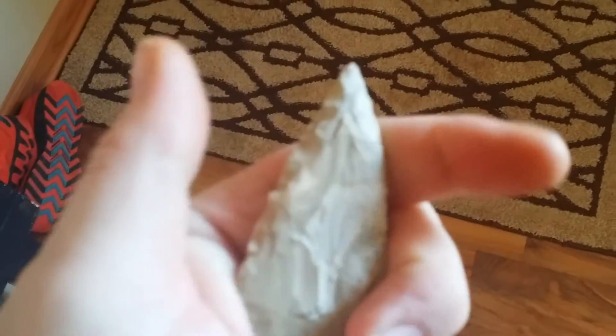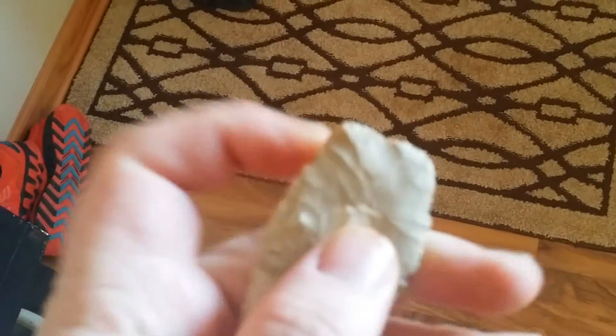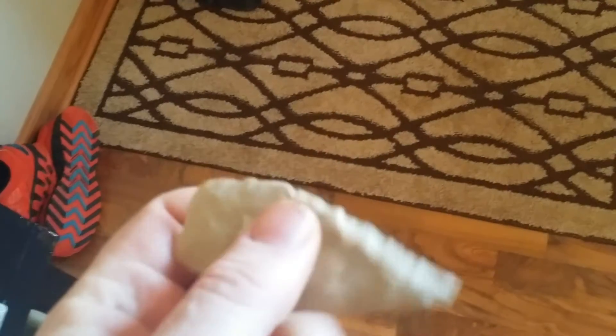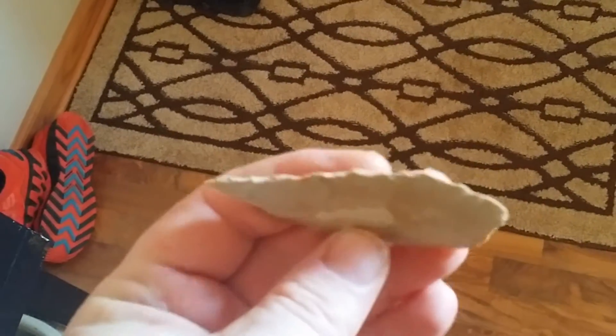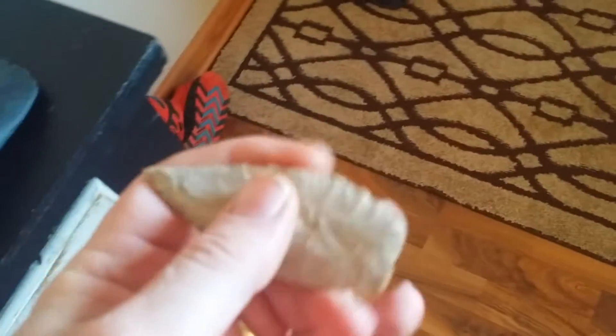Here's a nice thin one — just thin, with a little beveling on it. Nice transverse flaking, ground. Don't know what type of point that is, but I really like it. It's a nice point, a nice little blade.